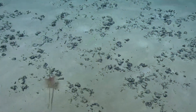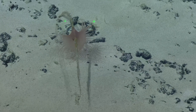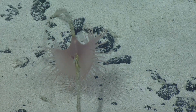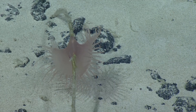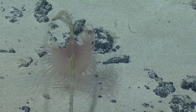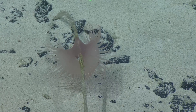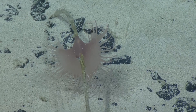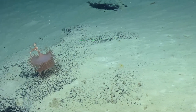This is an Actinoscyphia — it's a type of anemone that tends to always grow on stalks. So it grows on — this is an old sponge stalk. As we zoom in, you can kind of see how the spicules, the fibers, are all twisted together. There's also a little isopod hanging out, sitting in it — the little white thing. That's a little isopod, which is related to pill bugs or roly polies.